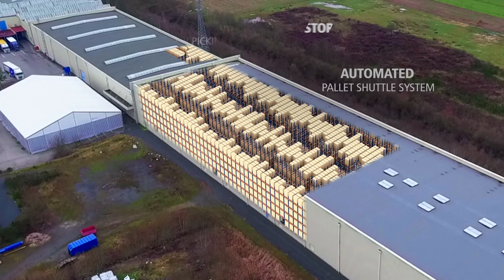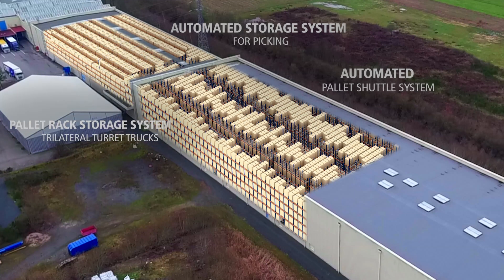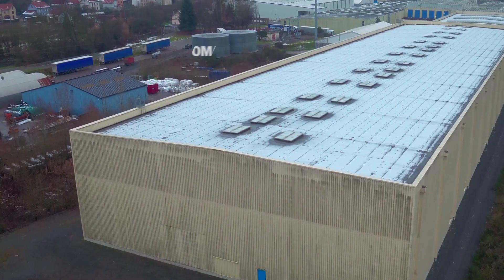The three warehousing solutions are: an automated pallet shuttle storage system, an automated storage system for picking, and a pallet rack storage system with automatic trilateral turret trucks.